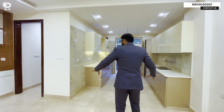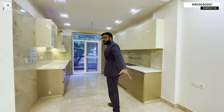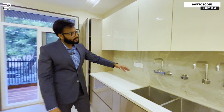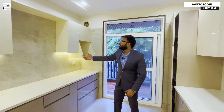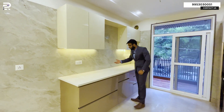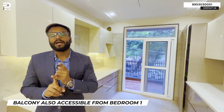On this side you can place your dining table, and you get a lot of storage cabinets both up and down on both sides. This side you can place your stove, and you can access the balcony from here. This property has a front-side balcony which you can access from the kitchen.